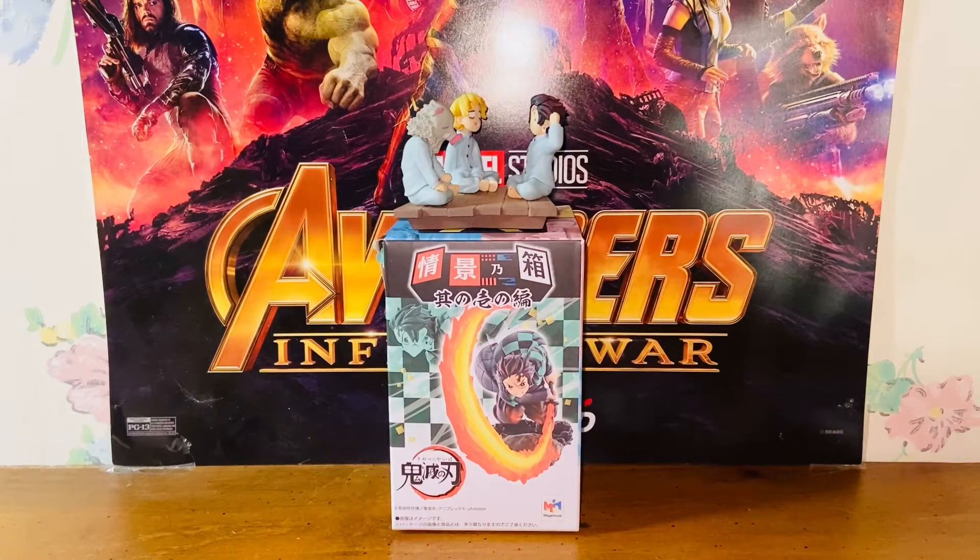Hello everybody, this is Kiyoshi here. Welcome back to another video. In this video I'll be reviewing the Mega House Demon Slayer Petitama to Kenohako Volume 1 series Blind Box. So without further ado, let's get started.